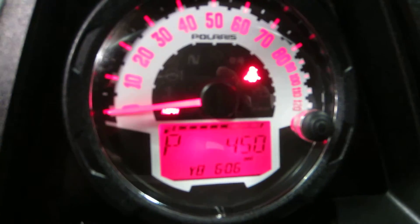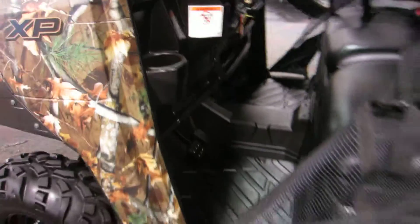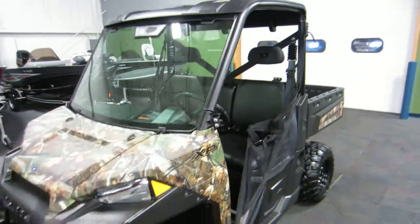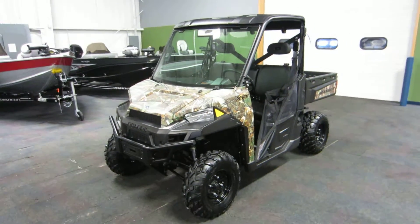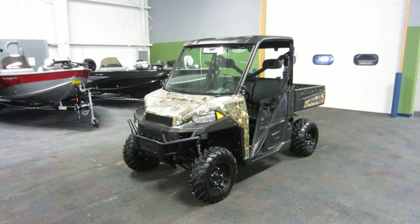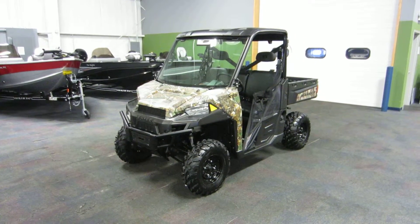Again, this is a 2013 Polaris Ranger 900 XP in excellent condition with only 450 miles.